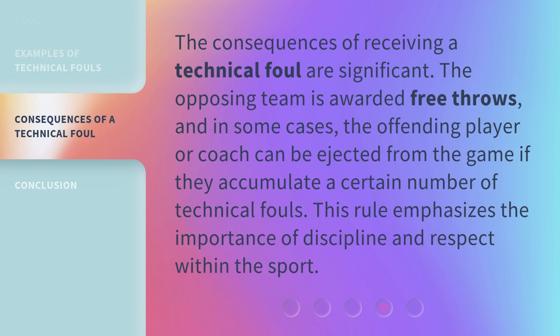The consequences of receiving a technical foul are significant. The opposing team is awarded free throws, and in some cases, the offending player or coach can be ejected from the game if they accumulate a certain number of technical fouls. This rule emphasizes the importance of discipline and respect within the sport.